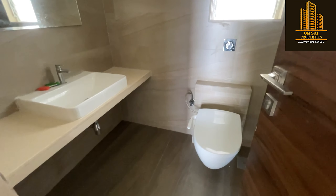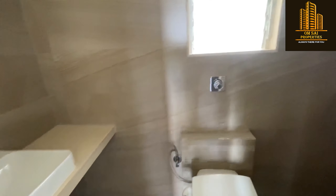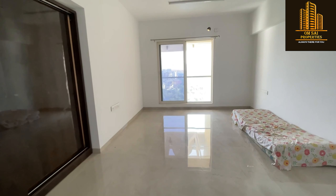Overall it's 2000 carpet area with rent 60,000 negotiable and the deposit is 5 lakhs. If you like this video, subscribe to the channel, hit the bell icon — thank you for watching.